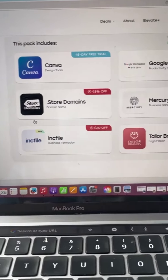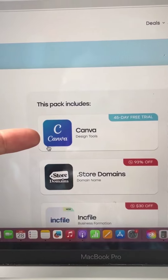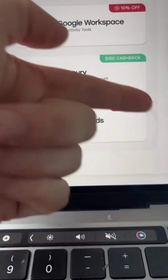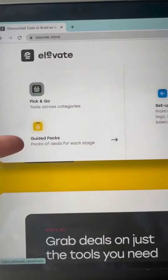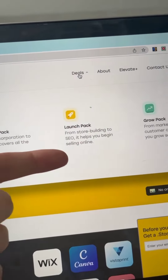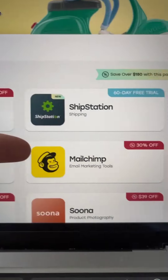You can find discounts on tools like Canva, which is perfect for design use, Google Workspace for your email, and Taylor Brands, which is perfect for designing a unique brand identity. And that's how quickly you can set up your business with Elevate.store. They even have a launch pack with tools like Vistaprint for marketing and MailChimp to reach more customers and other tools that'll help you grow.